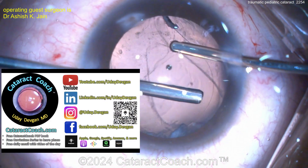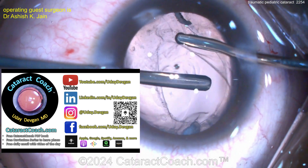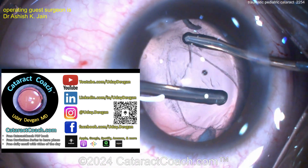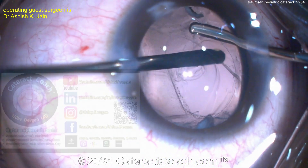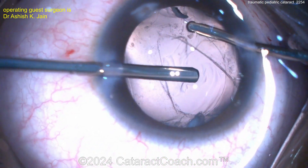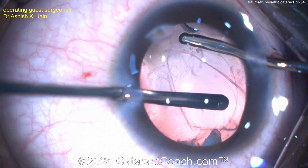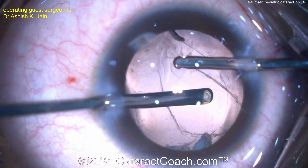Remember to check out cataractcoach.com — the website is much more than just YouTube. You can search all the videos with a far better search engine. There are whole categories for pediatric cases and trauma cases. The onus is on you to become a better surgeon. Back to our case — the vitreous in a young patient can be very, very thick, not very liquidy. So here's where it's helpful to have triamcinolone to stain the vitreous.